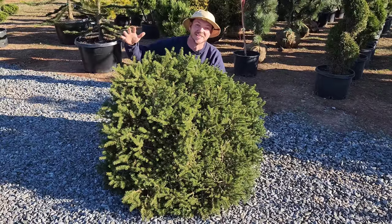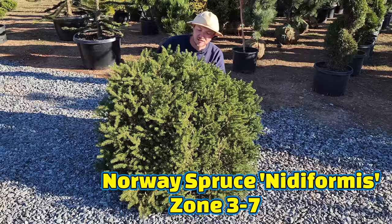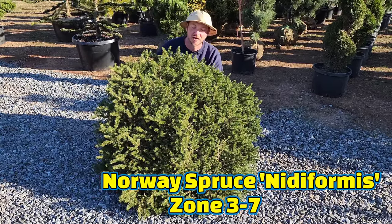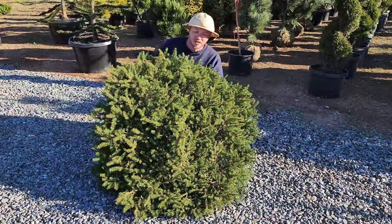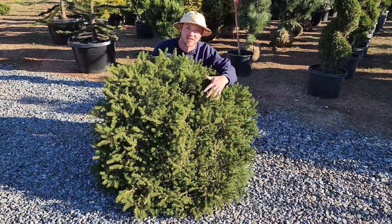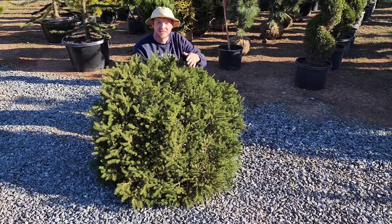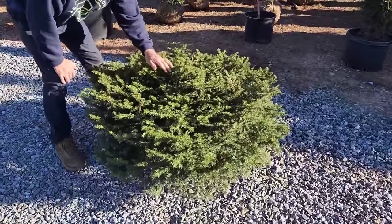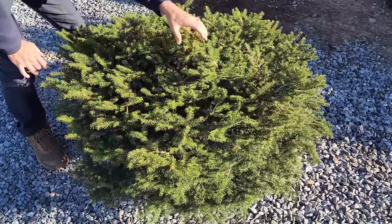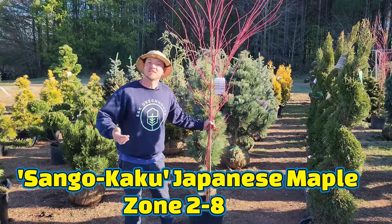This is Picea abies 'Nidiformis' — Picea abies is a Norway spruce, and this is a type of bird's nest spruce. Believe it or not, these grow completely flat and prostrate to the ground, so no worry about getting really tall. It's a great low-growing plant if you need something that doesn't overtake a space. Here's what it actually looks like growing flat — as it matures it gets branches that come up and kind of make these layers.